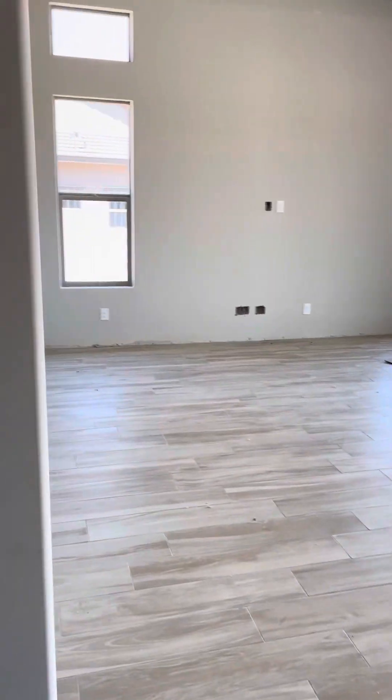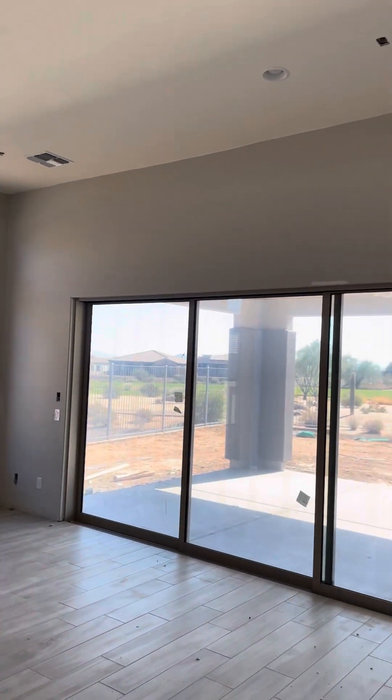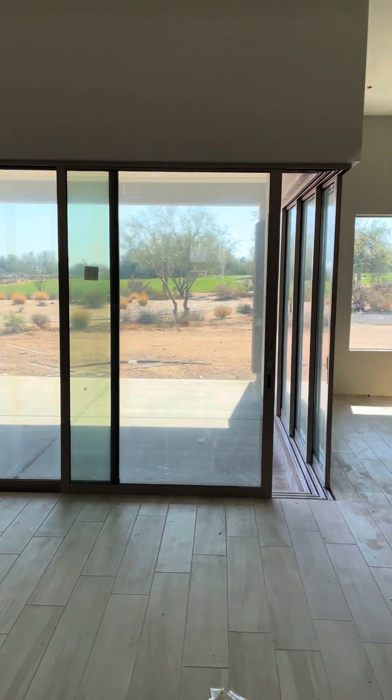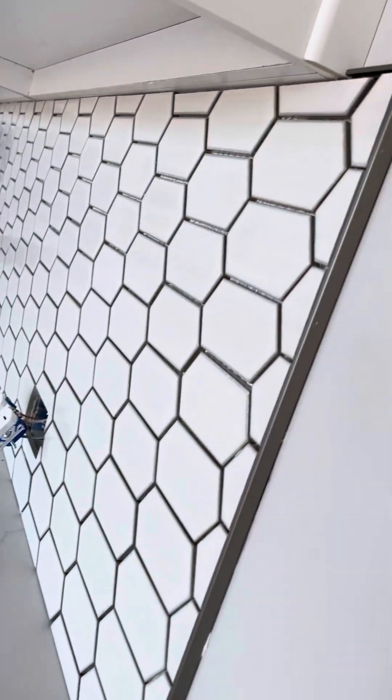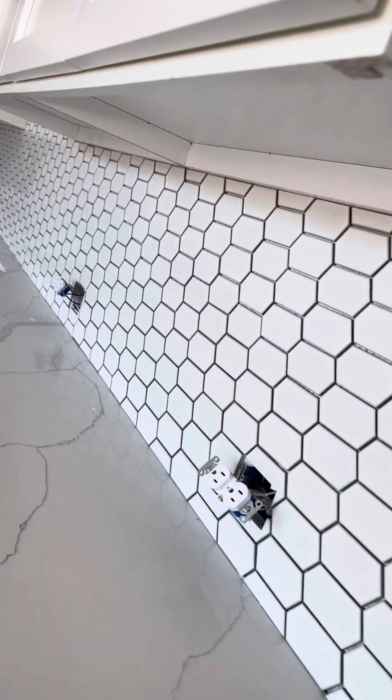Looks good in here. Oh wow, yes. I love that. It's going to look great. The countertops are nice, those are all in. Looks like this tile needs grouted yet, but that's a little work you have to do there.